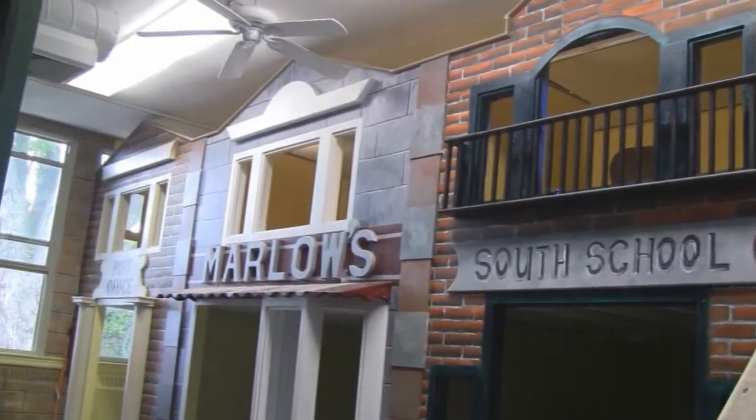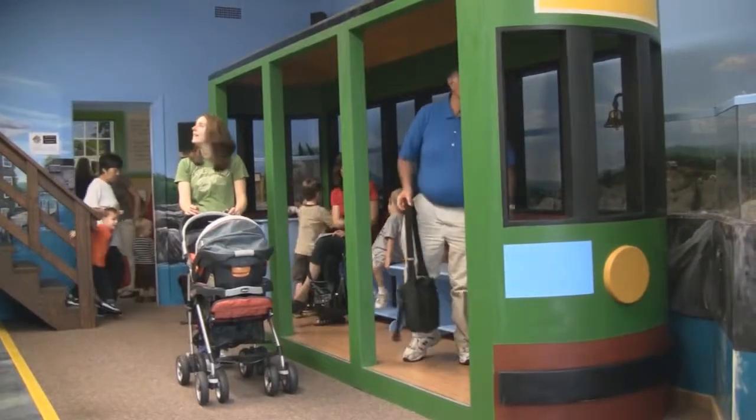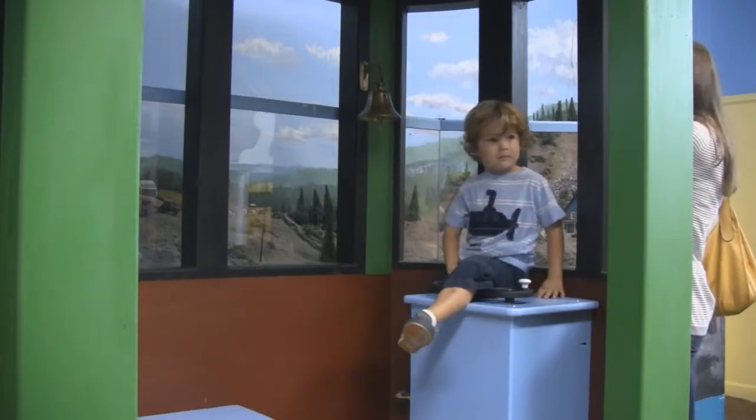Let's take a stroll down Main Street. Here we have a trolley used to connect Manchester with Hartford and all of the surrounding towns. Children might have caught a ride down Main Street for an ice cream soda or a movie with friends.